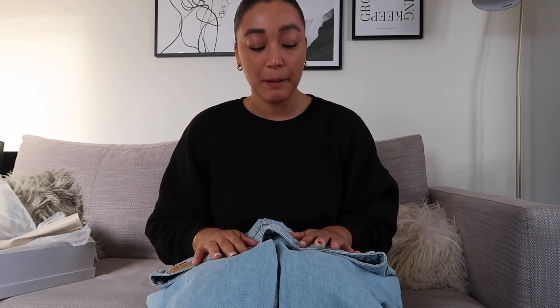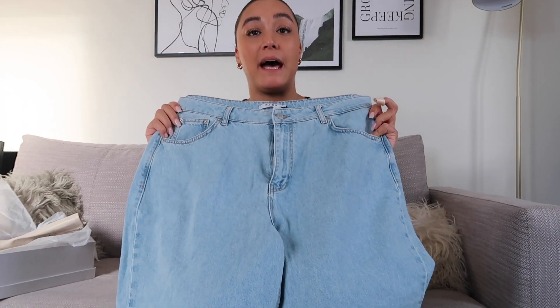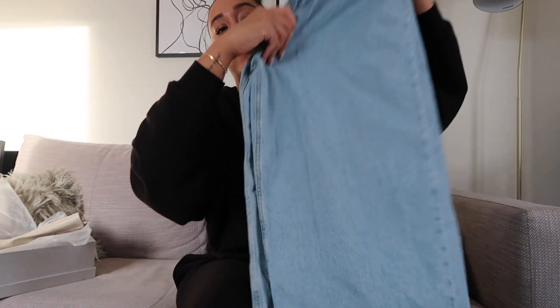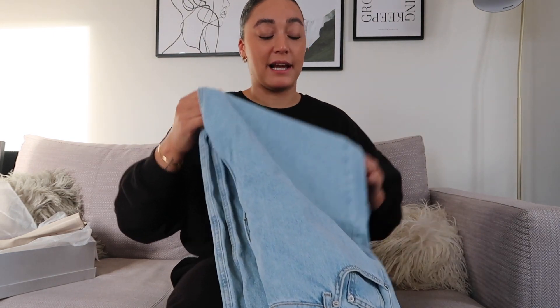That's a shame. If anyone thinks they'll fit in them, let me know — write a comment below with your address and I'll send them to you happily. It's a bit of a waste because I was really looking forward to having a nice pair of light blue wide leg jeans. I do have a pair from Zara with a slit and I really love them, but I just wanted a pair without any fraying at the bottom. I feel like they would have been a really nice pair of jeans if they had fit.